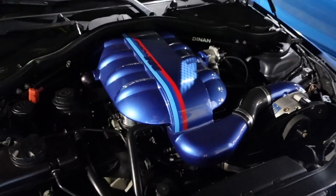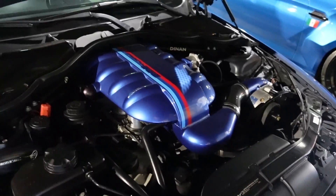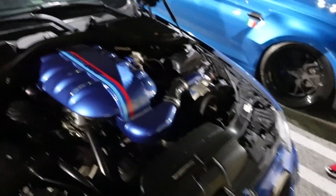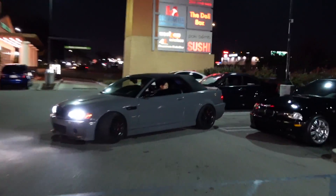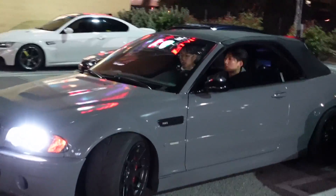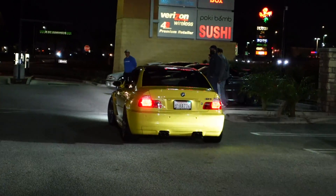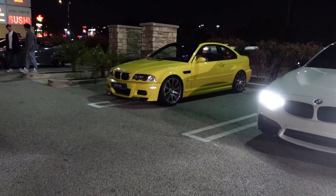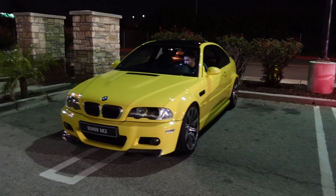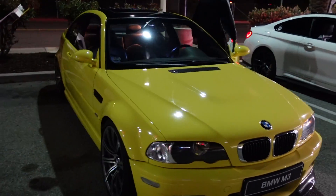Oh my gosh look at that M4 - never seen that before, it's crazy. Very very clean. Bernardo Gray E46 M3 - looks so freaking good. Very clean, very clean E46 M3. That yellow one looks pristine - love the color, very very nice.